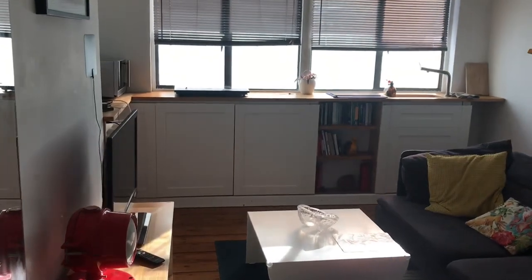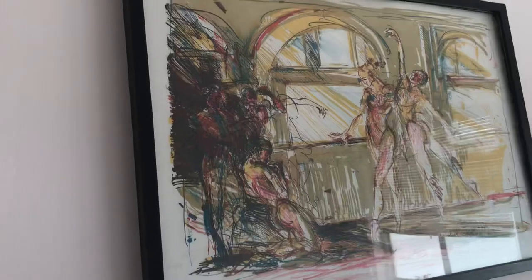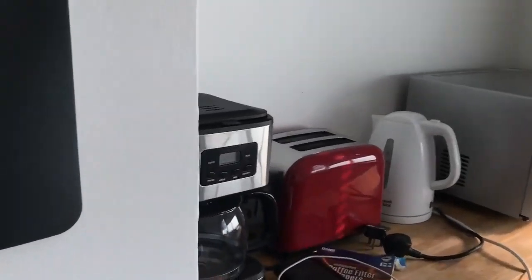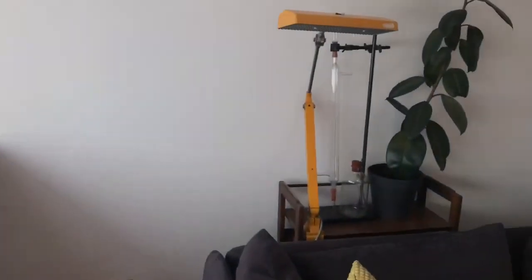In front of the sofa there is a small TV with some artistic works. And we have a small kitchen with a coffee machine, oven, and some other items.